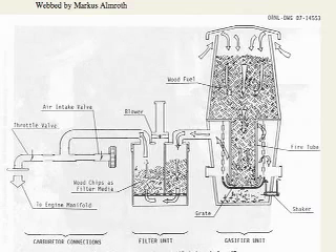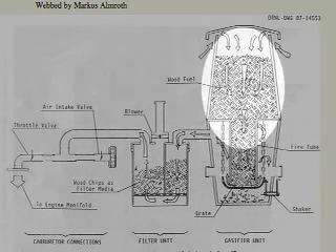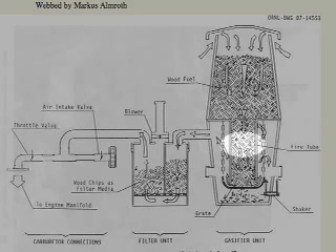During operation of a stratified downdraft gasifier, air passes uniformly downward through four zones, hence the name stratified. The upper zone contains unreacted fuel through which air and oxygen enter. This region serves the same function as the fuel hopper in the older World War II designs. In the second zone, the wood fuel reacts with oxygen during pyrolysis. Most of the volatile components of the fuel are burned in this zone and provide heat for continued pyrolysis reaction. At the bottom of this zone, all the available oxygen from the air should be completely reacted.